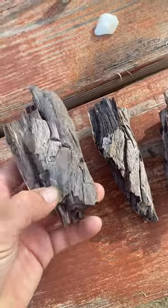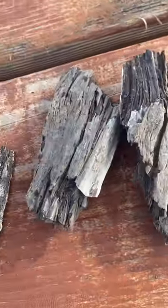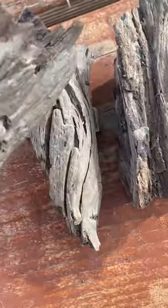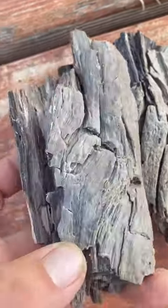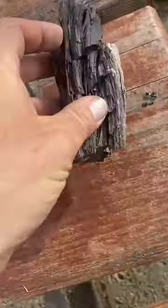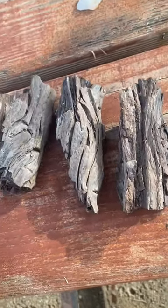Someone had left these on a table at another campsite. They look like wood, right? But these are rocks. This is opalized. It literally looks like pieces of broken wood, like fresh, but it's not. It's opalized wood.